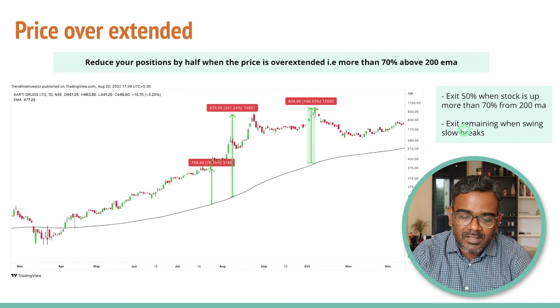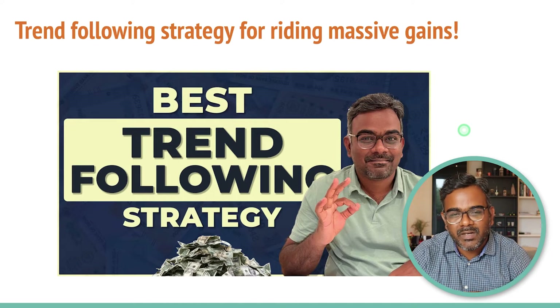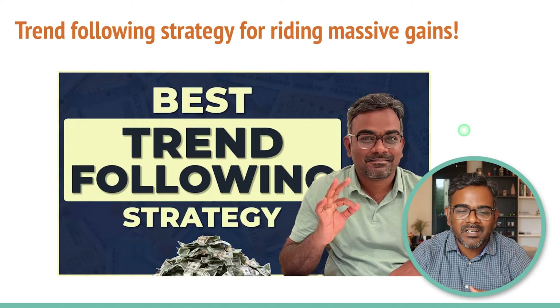The third strategy we are going to look at is something around the moving averages. Before that, I want you to also see the video I did on how to do trend following, because entry is also very important and entries with low risk are very important. If you haven't watched it — 'how to do trend following to ride massive gains' — do check it out and let me know in the comments how you feel when you club both the trend following and exit strategies together.